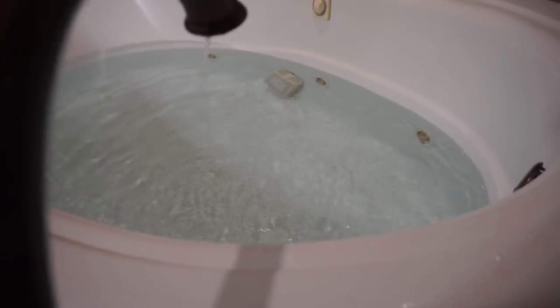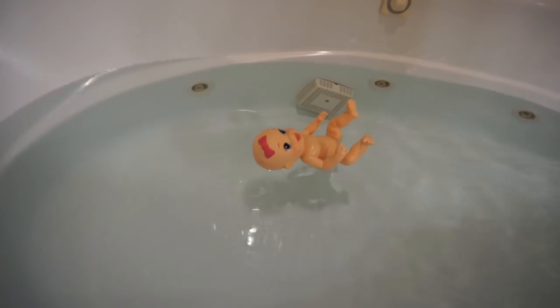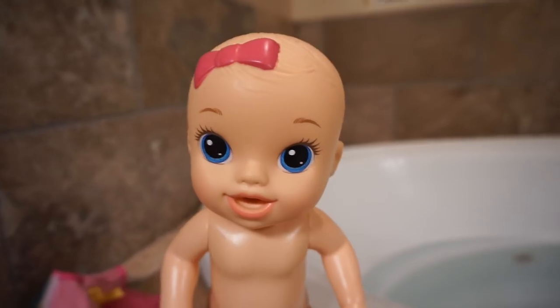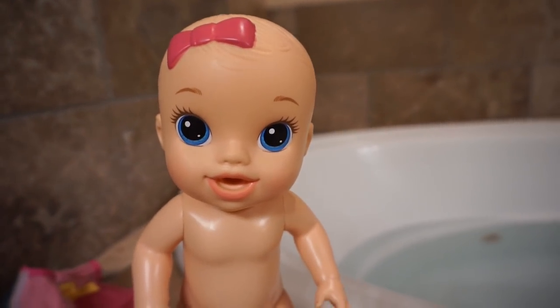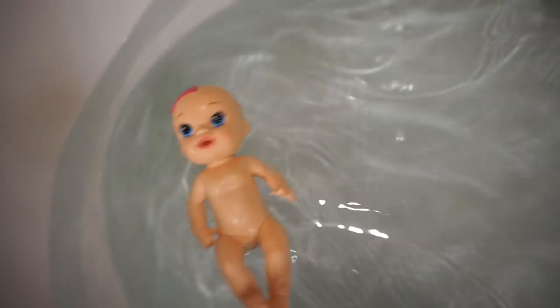Alright, I think the water is high enough. You can go ahead and slide right in. Whoa! That's so cool! You want to slide in too? Okay, well maybe you can jump in. Wee! Aw, that looks so fun!